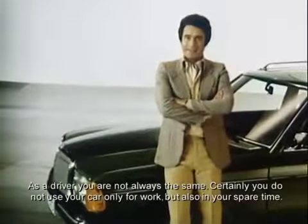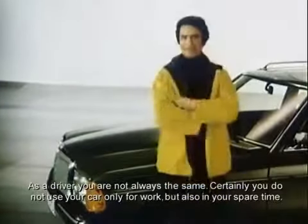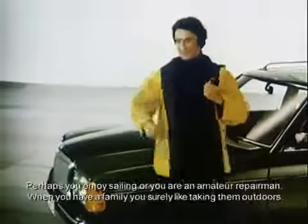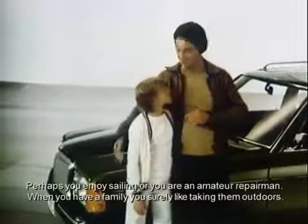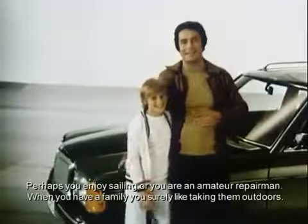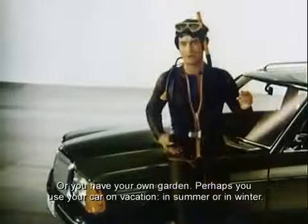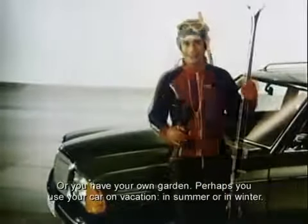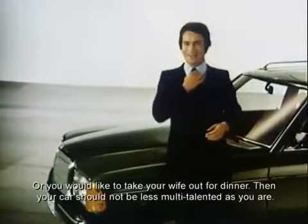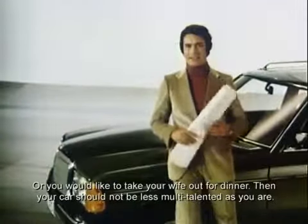Als Autofahrer sind Sie nicht immer derselbe. Schließlich nutzen Sie Ihr Auto nicht nur beruflich, sondern auch in der Freizeit — vielleicht segeln Sie gerne, oder Ihr Hobby sind Heimwerkerarbeiten. Wenn Sie eine Familie haben, fahren Sie sicherlich gern mit den Kindern ins Grüne, oder Sie besitzen einen eigenen Garten. Vielleicht fahren Sie mit dem eigenen Wagen in den Urlaub, im Sommer oder im Winter, oder Sie wollen Ihre Frau zum Essen ausführen. Dann sollte Ihr Auto nicht weniger vielseitig sein als Sie — es sollte Ihnen in der Freizeit und im Beruf zur Seite stehen.